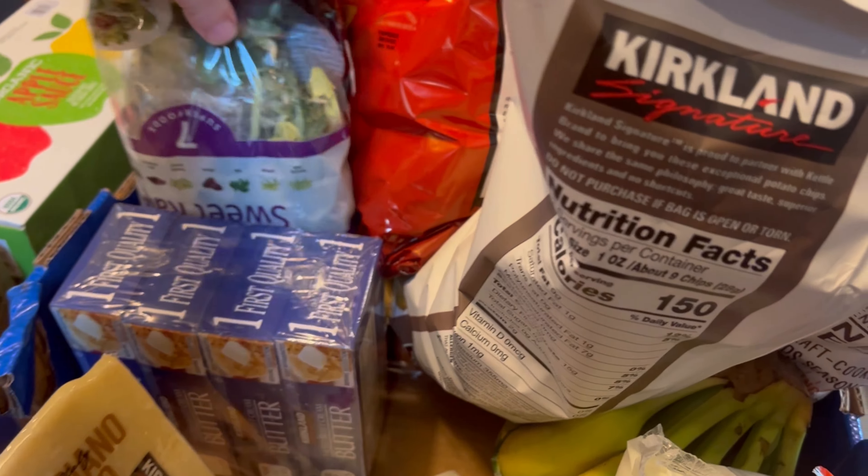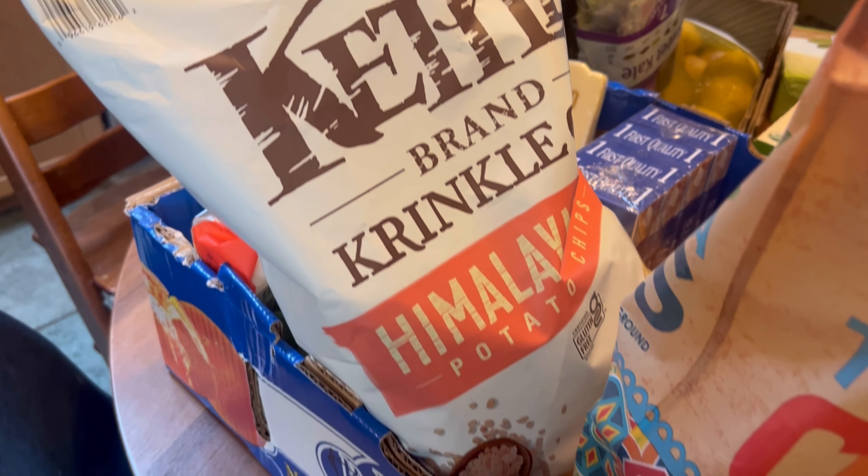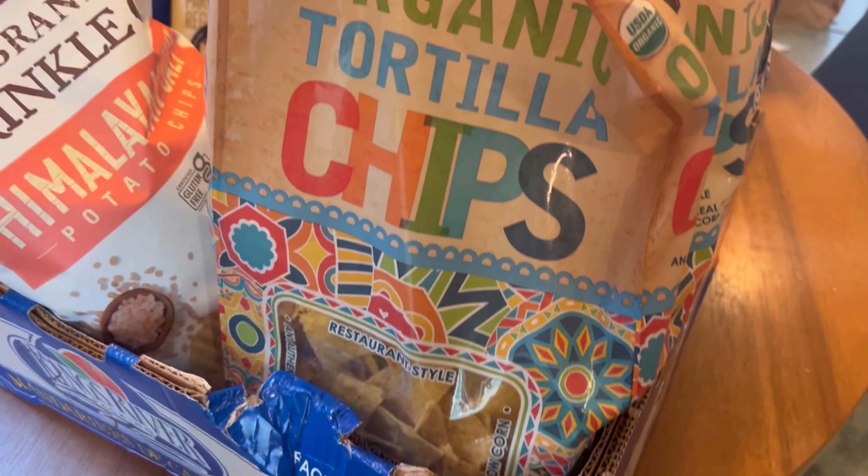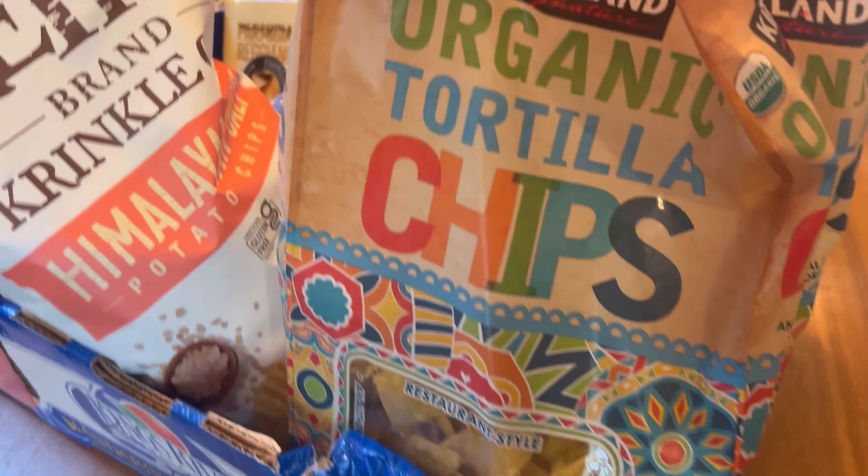Doritos, which I honestly never get — they're so bad for you but they just sounded so good. A little thing of bananas down here. These Himalayan kettle chips — we get both of these chips every time. They're easy, the kids like them, and they're not filled with a bunch of junk.